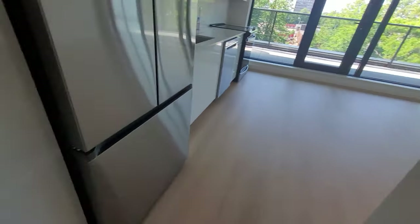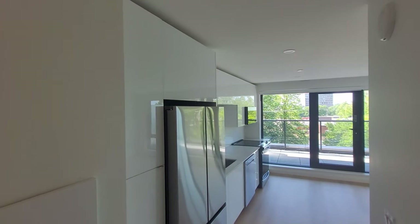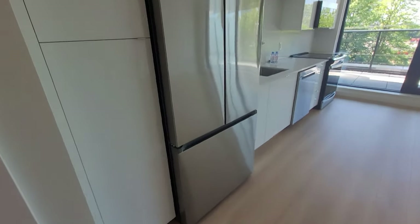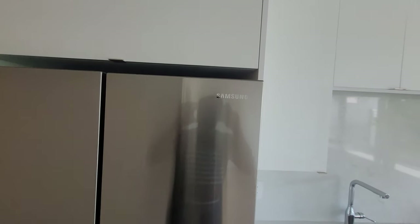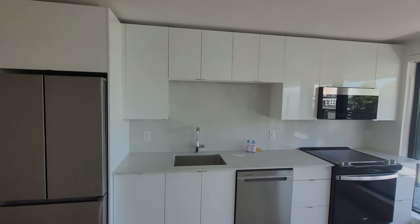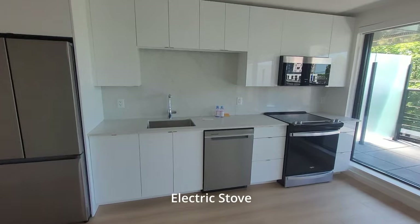On the left, following the pantry cupboard, there is a double door refrigerator with cupboard shelves on top, then followed by the kitchen. This is an open kitchen which is attached to the hall. Dishwasher, microwave, oven, and stove with oven are all provided in the kitchen.